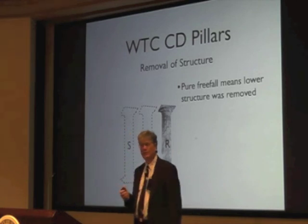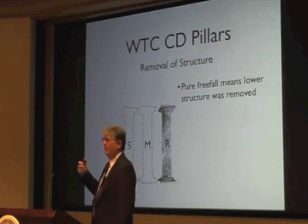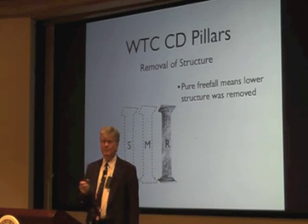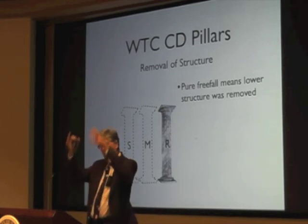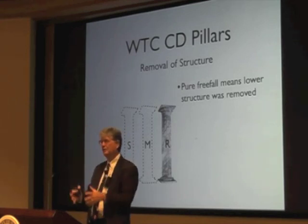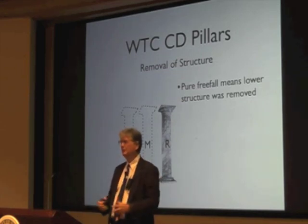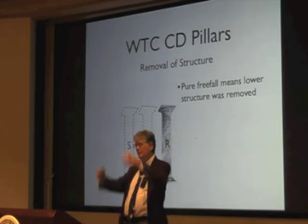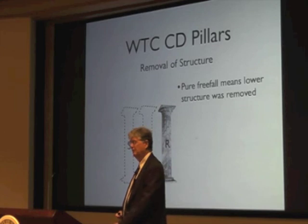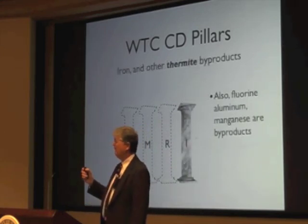The third point is the removal of structure. There was pure free fall in Building 7. When you have pure free fall, the only way for the top of the building to be falling at the speed of gravity is for the structure to appropriately get out of the way. So that structure had to be removed so that the building could fall free — and iron and other thermite byproducts, it turns out, were involved.